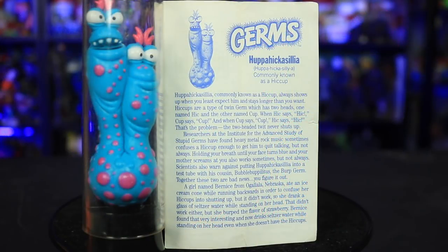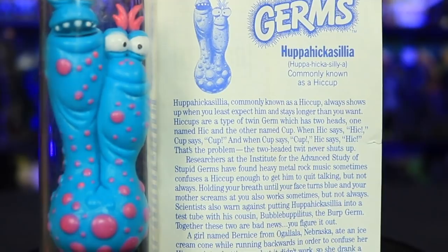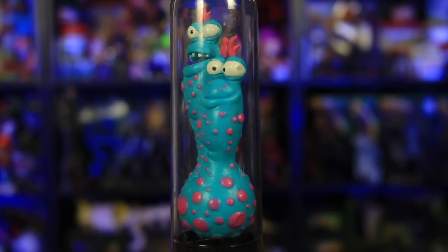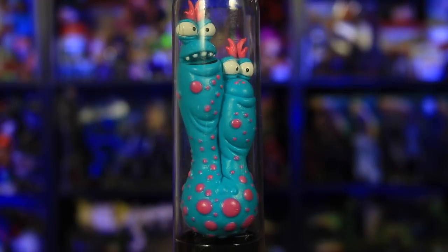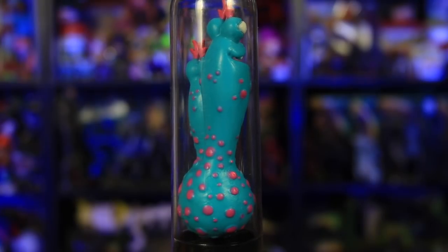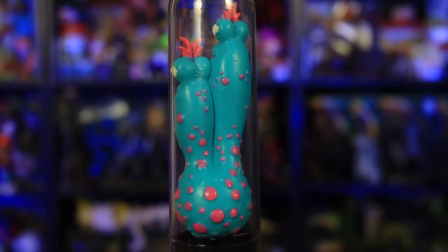Hapahickacillia, commonly known as a hiccup, always shows up when you least expect him and stays longer than you want. A girl named Burlisse from Ugala, Nebraska ate an ice cream cone while running backwards in order to confuse her hiccups into shutting up. But it didn't work, so she drank a glass of seltzer water while standing on her head. That didn't work either, but she burped the flavor of strawberry. Bernice found that very interesting and now drinks seltzer water while standing on her head even when she doesn't have the hiccups.